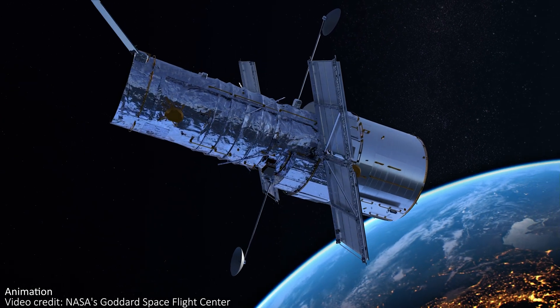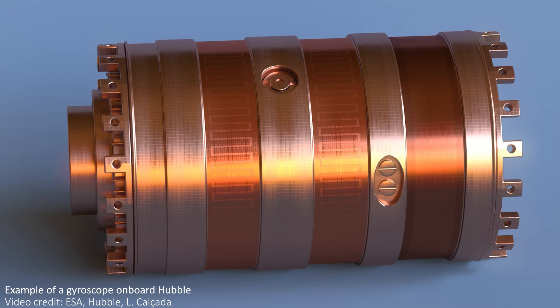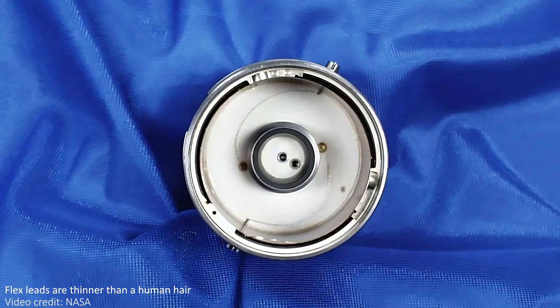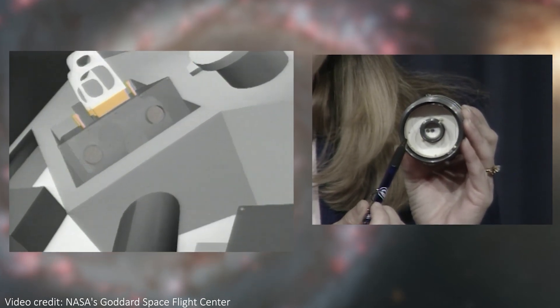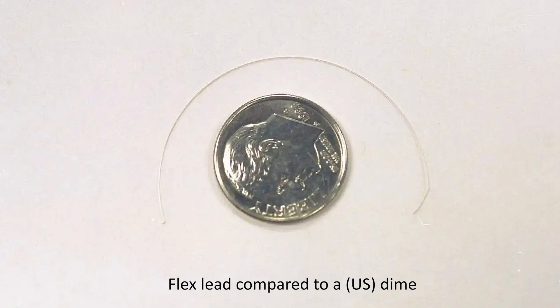The other thing that gyroscopes do is measure something called the slew rate of Hubble — this is how fast the telescope changes position over time, or how fast it rotates to look at a new object. Until recently, three of those six gyroscopes installed in 2009 were still operational and working well. Gyroscopes do tend to be a part of Hubble that fails more often, usually due to wear and tear of thin wires called flex leads that carry power in and data out of the mechanism. That thin lead passes through a thick fluid inside the gyroscope, and over time the wire can begin to corrode and can physically bend or even break.